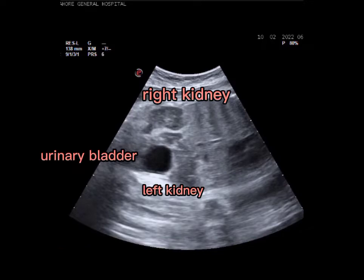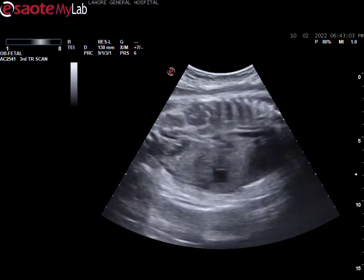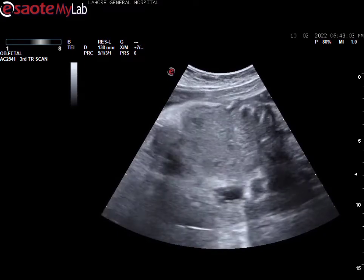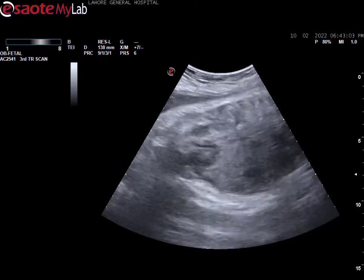This video is about the kidneys, the bladder, and other systems of a baby of about 20 weeks of gestational age. You can see that we are doing an ultrasound of the baby — here you can see the baby's abdomen as we are moving the probe.